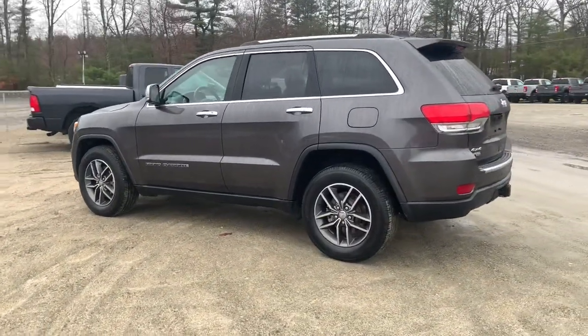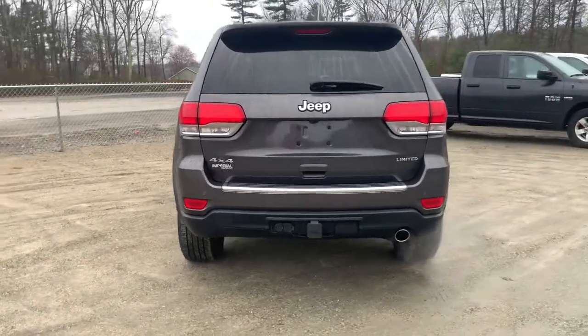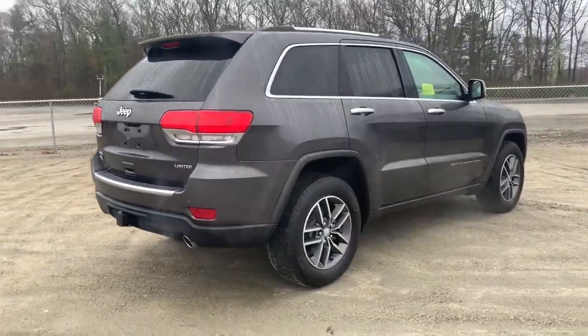You will love the features of this 2018 Jeep Grand Cherokee. This vehicle still has fewer than 20,000 miles on the clock, so it won't last long.